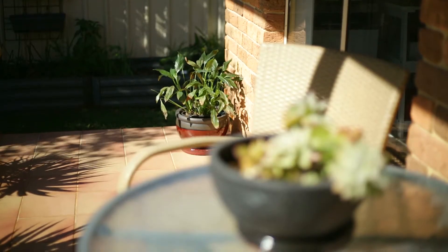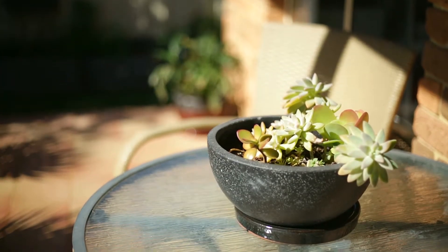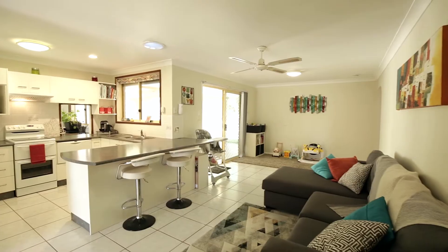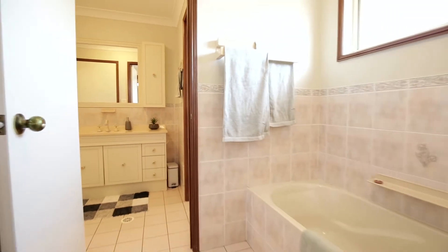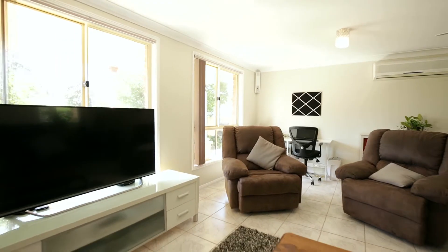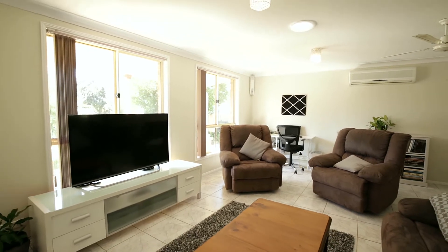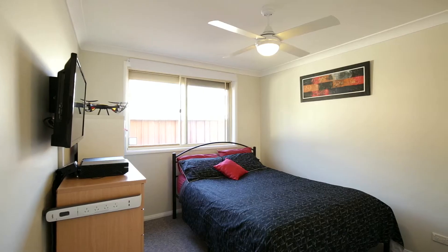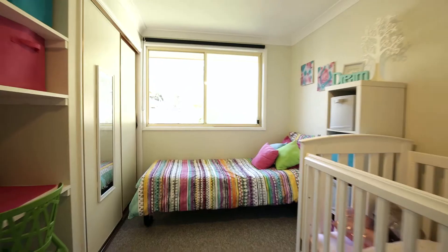This three bedroom home, situated in one of the best streets in Anna Bay, provides light-filled living spaces with a fresh and easy approach to living. Two separate living spaces, three spacious bedrooms and a generous sized double garage provide the ideal home for the ever-growing family.